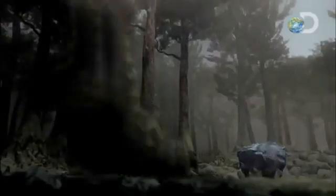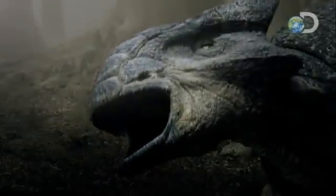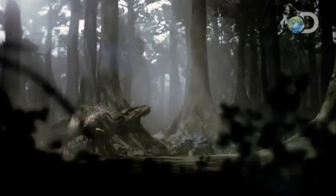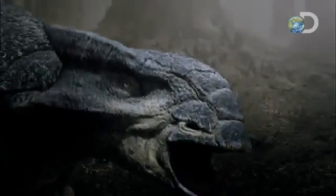All told, this tail packs a punch powerful enough to shatter the leg bones of almost any predator, no matter how big. An impact from that club could crush bone, shatter teeth — if not kill the T-Rex outright, wounded in such a way that it's likely to starve to death.